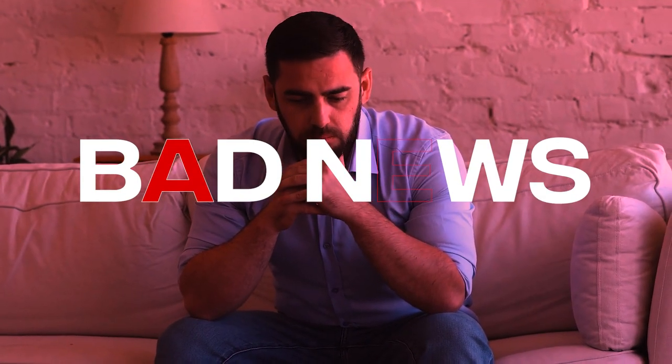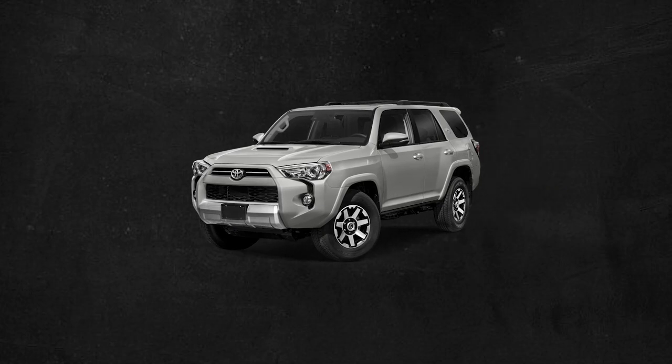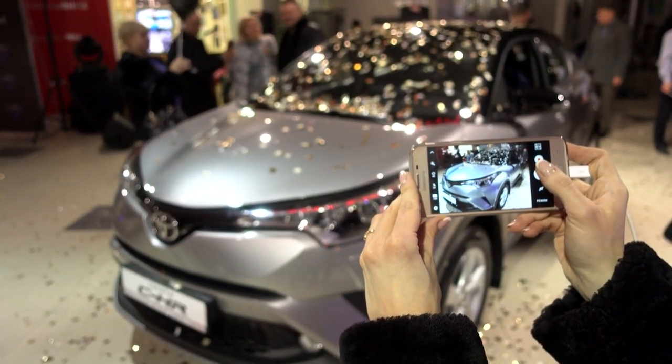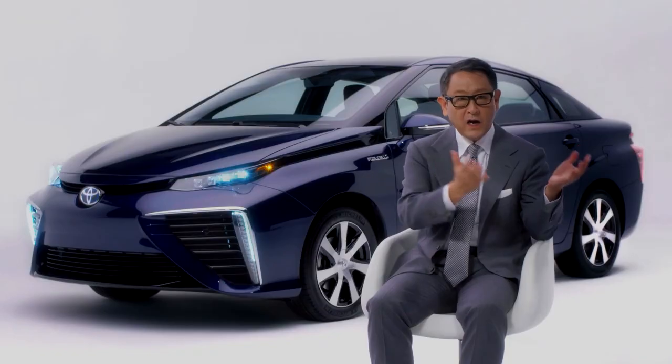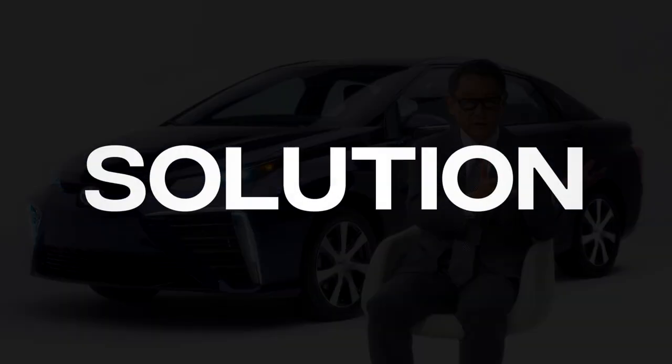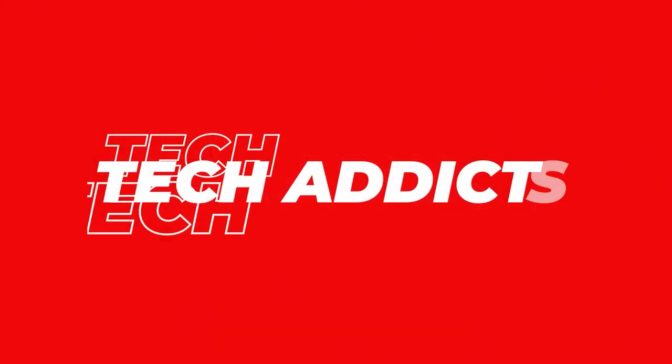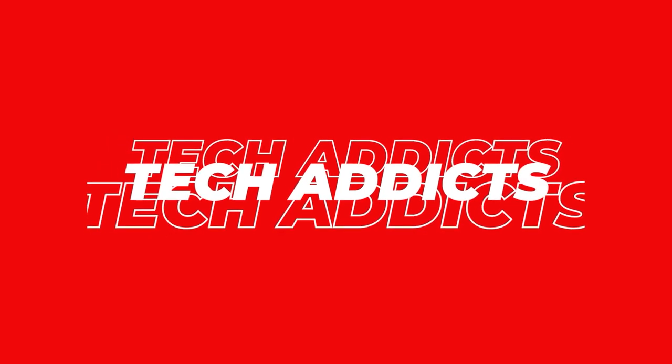Today we've got bad news for Toyota lovers. There have been issues with the Toyota 4Runner, and this might be a concern for you if you own this variant. You're watching Tech Addicts, so let's go places to find out the whole story.